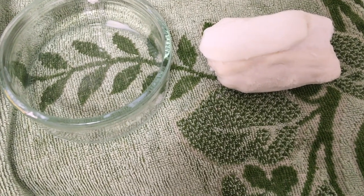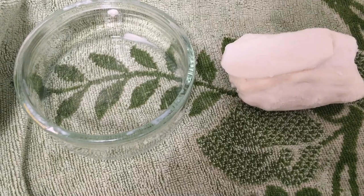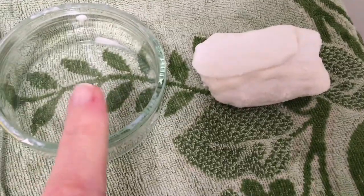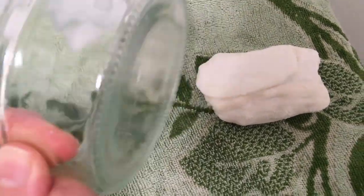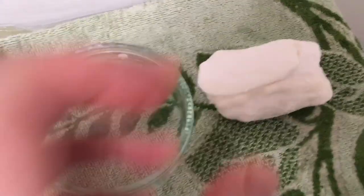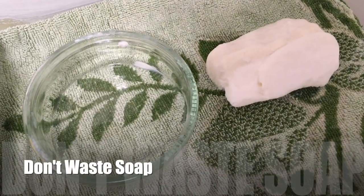Of all my make do and mend things, this is probably a bit extreme for some people: I don't waste soap. When there's only a tiny thin sliver of soap, I put the soap and some warm water in a little dish I use as a soap dish, and when it gets soft I mould it all together. I keep adding to it, so I have quite a large bar of soap now. Don't waste soap.